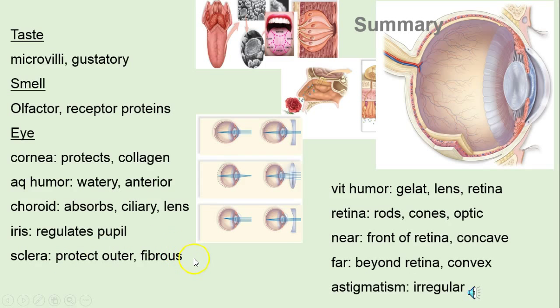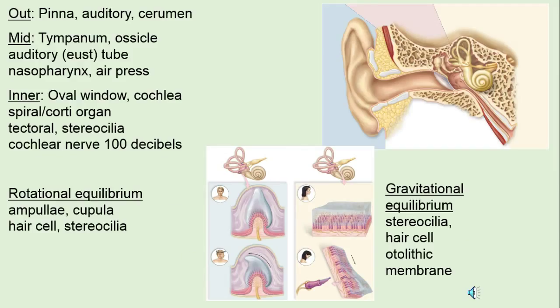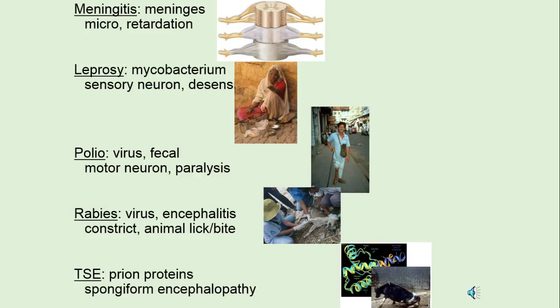We'll review here — just take a look at some of the keywords, more of the same, and finally some of the diseases. All right, the nervous system — thank goodness we have it.